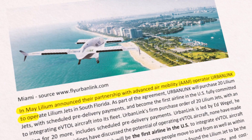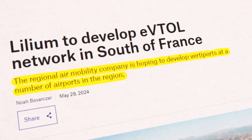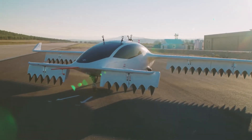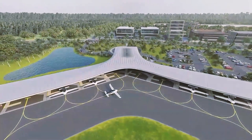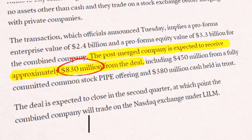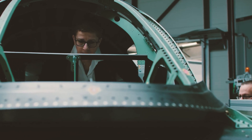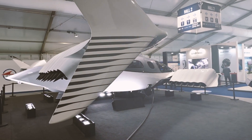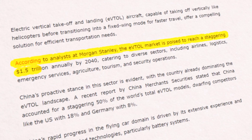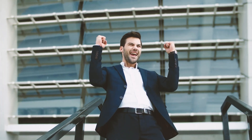As Lilium prepares to launch its jets into the market, the excitement is palpable. The company has already secured partnerships with urban air mobility operators and regional airlines, and is working on establishing a network of vertiports — designated landing and takeoff areas for eVTOLs — across urban landscapes. In 2022, Lilium went public through a merger with a special-purpose acquisition company, raising approximately $830 million to support scaling of production and development of additional prototypes. The projected global market value for eVTOLs is expected to reach $1.5 trillion by 2040, according to a report by Morgan Stanley.